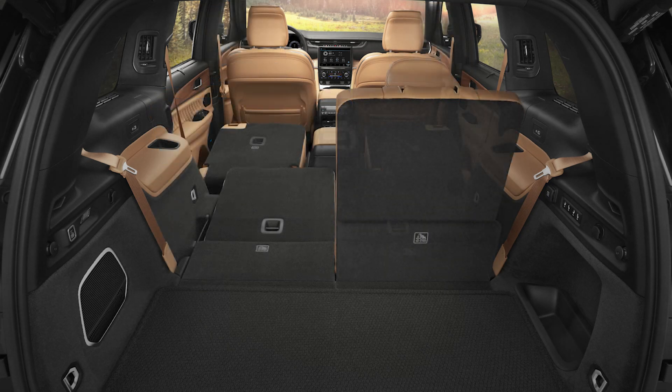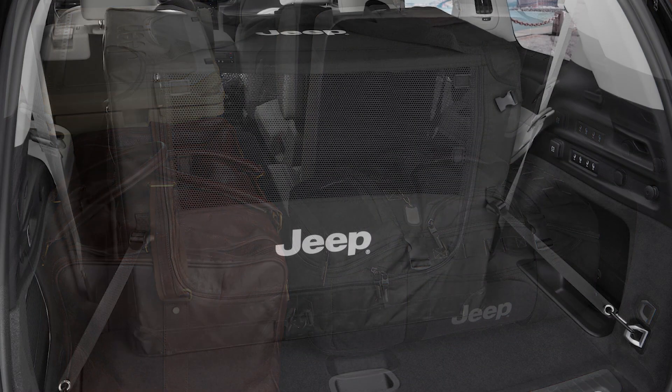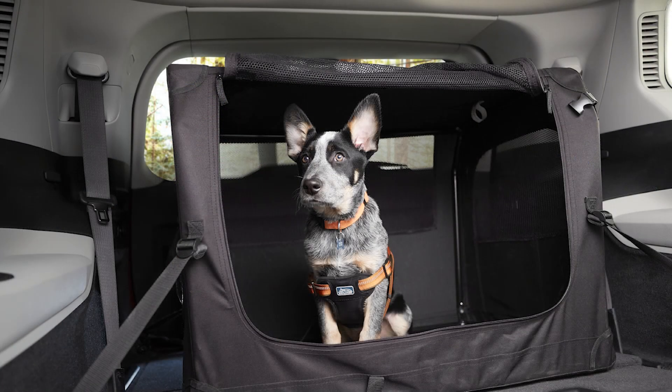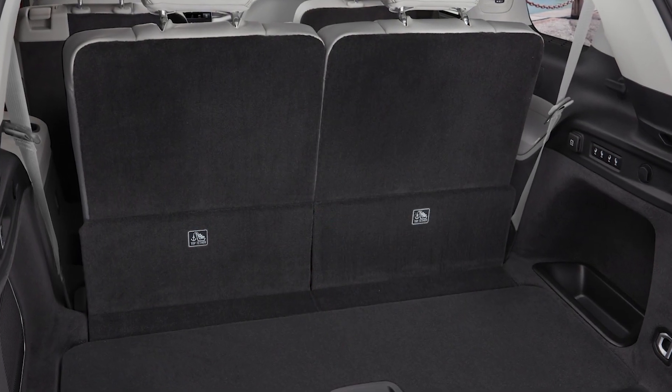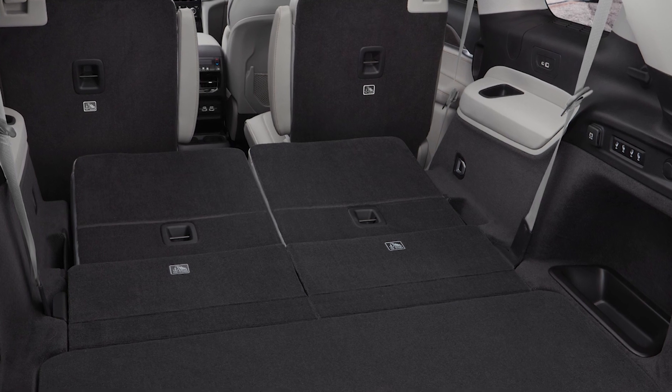The 2nd row comes with standard tip-and-slide bucket seats and an available power folding 3rd row. Bench seating is optional. The 3rd row seat features a 50-50 split and both the 2nd and 3rd rows fold into a flat load floor.